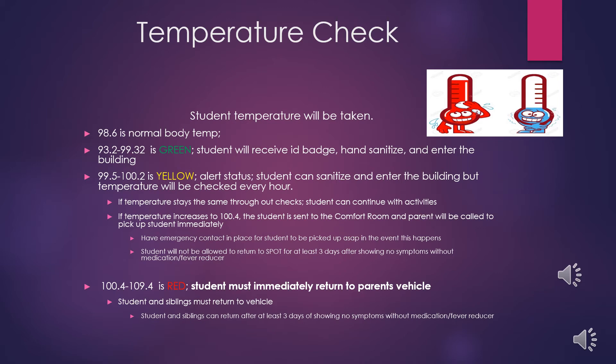Prior to entering the building, student temperature will be taken using a contactless thermometer. Student temperatures will be labeled as green, yellow, or red. If a student has a temperature of 100.4 or above, they will be labeled as red and must immediately return to the parent's vehicle. A green temperature means the student's temperature is normal and they will be able to enter the building. A yellow temperature means the student's temperature is a little bit high but not high enough to transmit the virus, and those students will be monitored hourly.